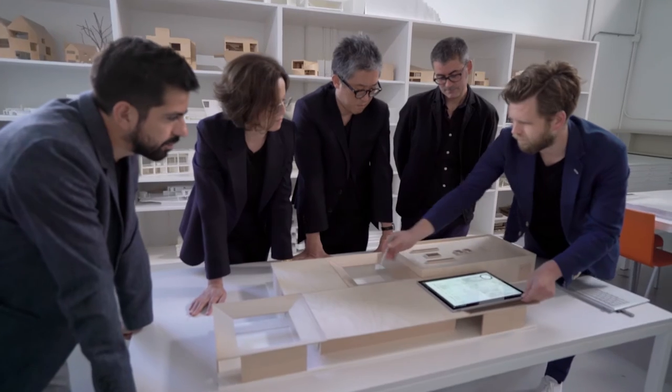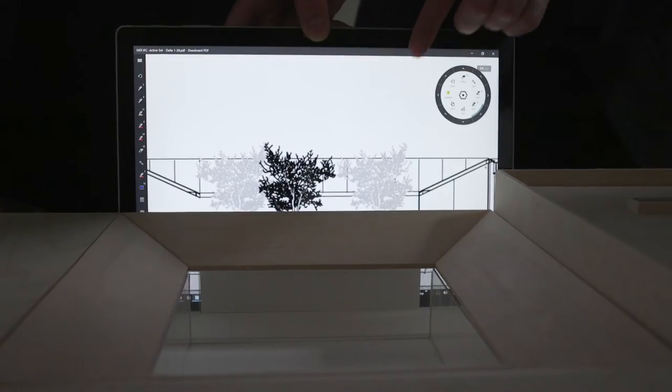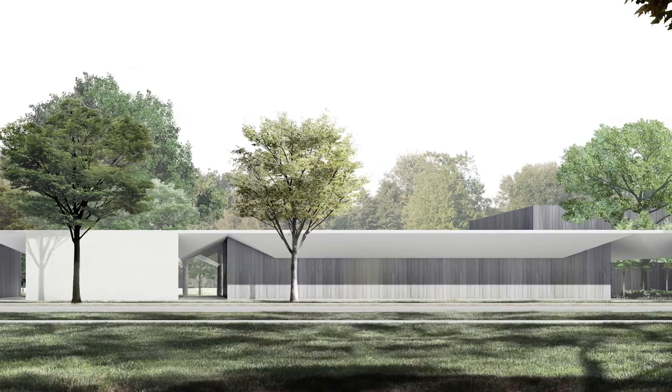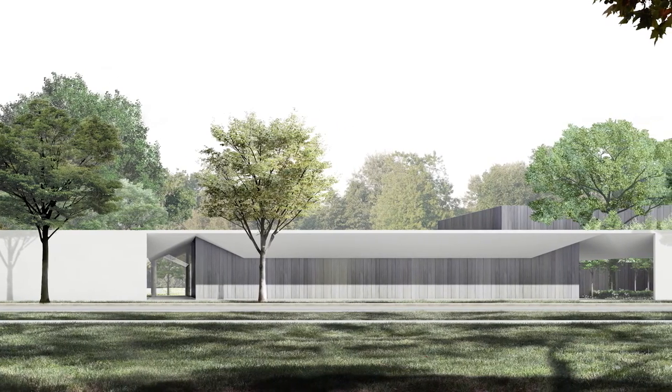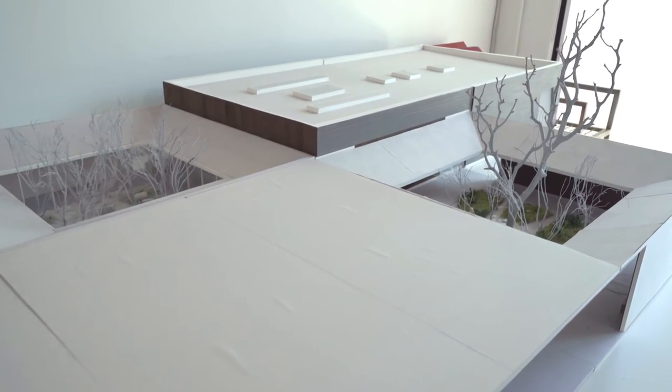The campus is essentially a museum and a park. On our site were these beautiful oak trees, which we decided to preserve and build around. We decided on making it a one-story building because the Menil campus itself is very level. Then the metaphor of this thin sheet of paper as a roof becomes the driving direction for the project.